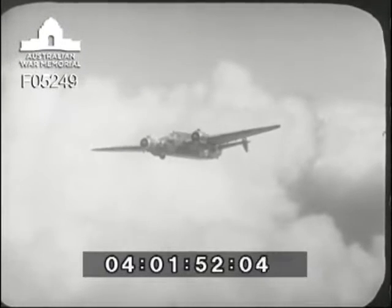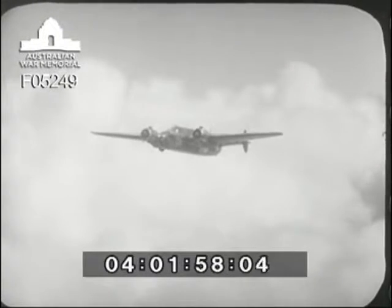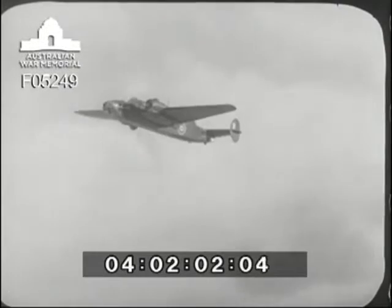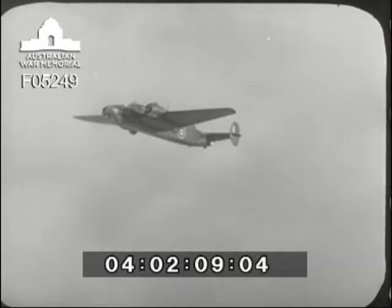Designed by Armstrong Whitworth as an all-purpose medium bomber for mass production, the Albemarle embodies many new features of design and construction. Plastics have played a greater part in her manufacture than in any other British service aircraft, and she's the first British-built bomber to be equipped with a tricycle undercarriage.